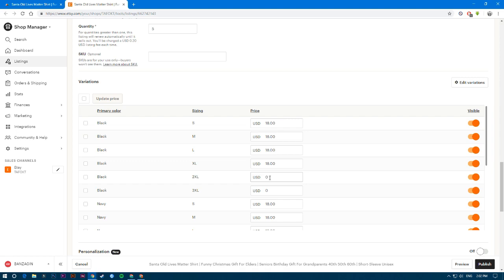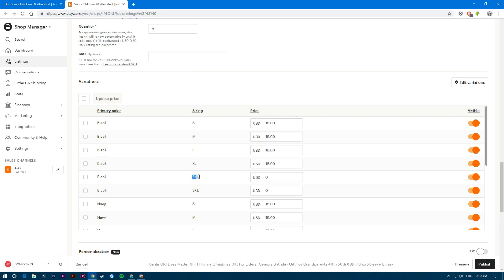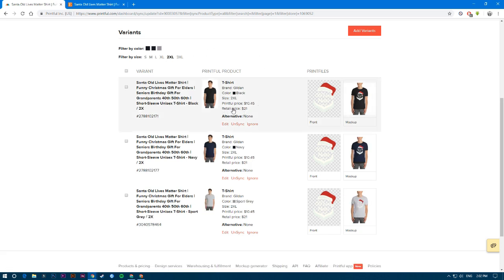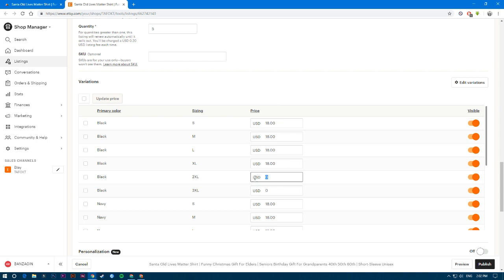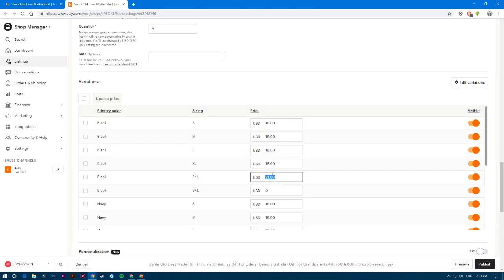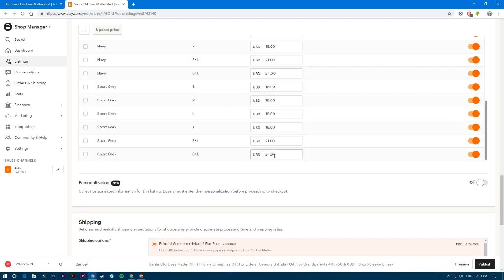To fix this, go to Printful and check the prices for 2XL and 3XL. For example, 2XL is $21 and 3XL is $24. Enter those prices into the corresponding variations in Etsy. You need to fill in all this pricing information for every variation, including other colors that have the same sizing.